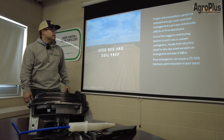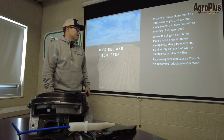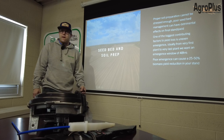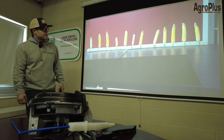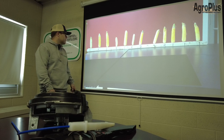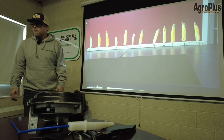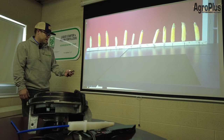One of the biggest contributing factors to yield loss is uneven emergence. Ideally, from very first plant to very last plant, we want an emergence window of 48 hours. Poor emergence can cause a 25% to 50% biomass yield reduction in your stand. This is what you call a flag test — it's a good indicator to see how your emergence does.